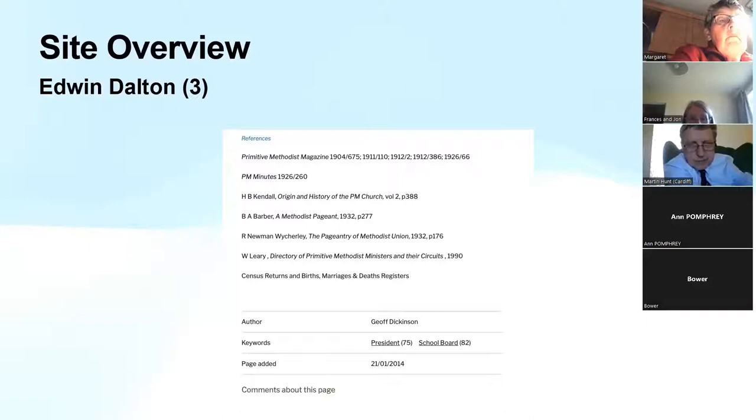Philip Thornborough spent a lot of time putting together lists of all the people who were Primitive Methodist ministers. We have managed to create a page for all of the Primitive Methodist traveling preachers listed in Leary as having served in the UK — some 4,000 plus people. We've also got some information about missionaries, chapels, and over 2,000 to 2,500 pages about ordinary lay people.